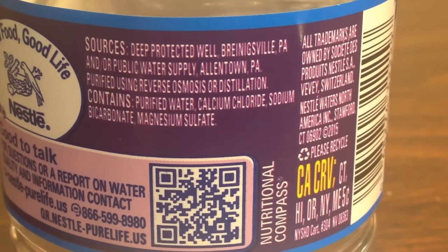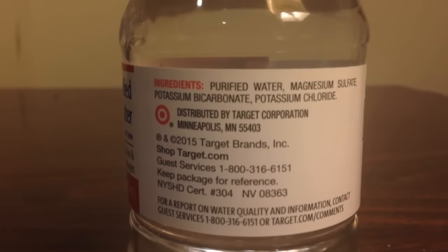I looked closely at the ingredients and found out that they are different, so it's not exactly the same. In Nestle Pure Life, the ingredients contain calcium chloride, sodium bicarbonate, and magnesium sulfate. In the Market Pantry brand, the ingredients contain magnesium sulfate, potassium bicarbonate, and potassium chloride. So the minerals they add and the filtration process for the water itself are different.